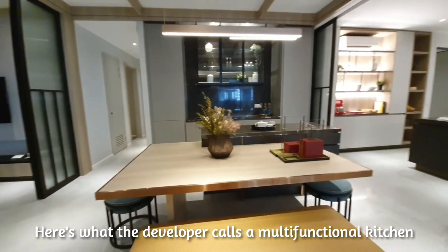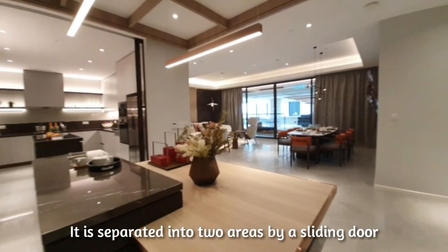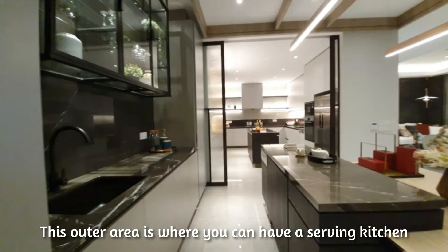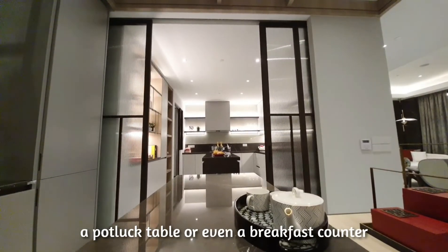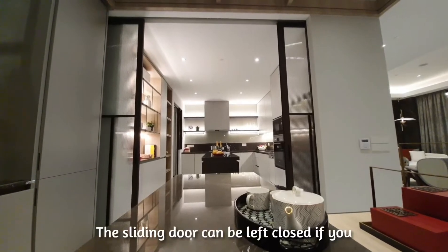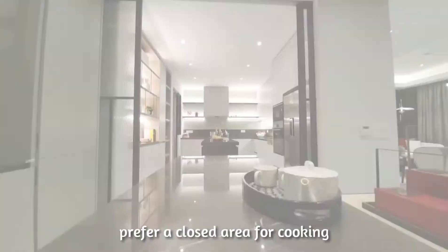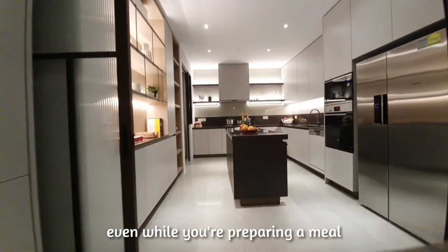Here's what the developer calls a multifunctional kitchen. It is separated into two areas by a sliding door. The outer area is where you can have a serving kitchen, a potluck table, or even a breakfast counter. The sliding door can be left closed if you prefer a closed area for cooking, or open to allow everyone to communicate freely even while you are preparing a meal.